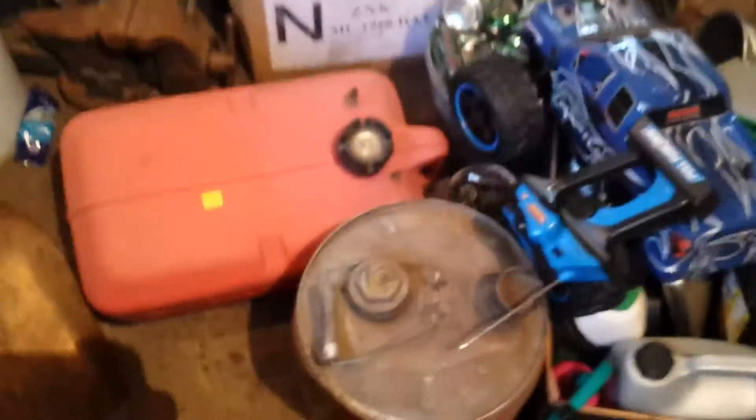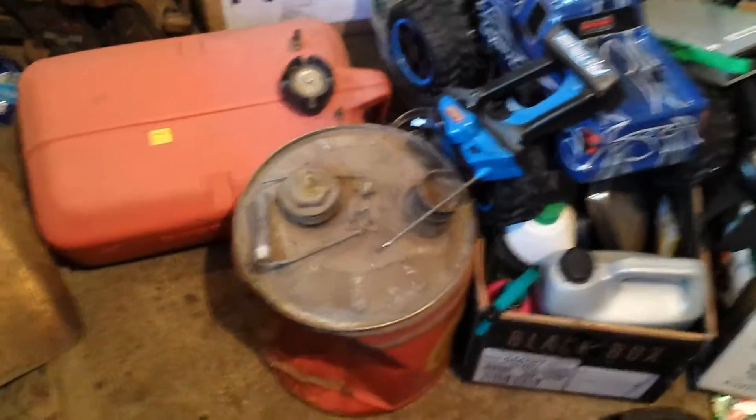I got a whole bunch of free stuff today. I got a couple of gas cans — that one's smashed — and just some scrap. Two gallons of anti-freeze and a squirt bottle.